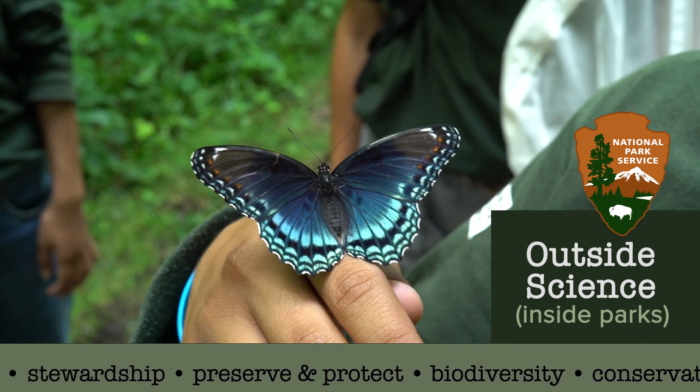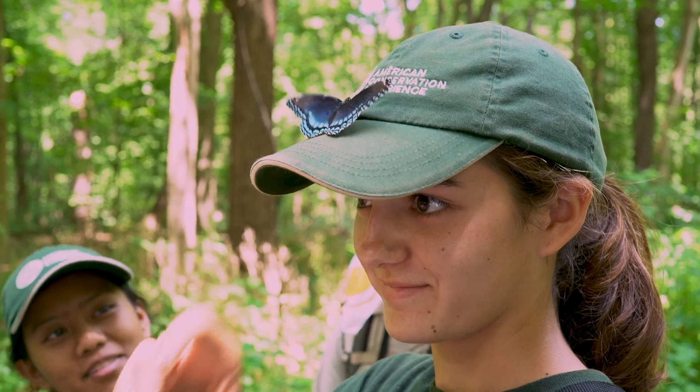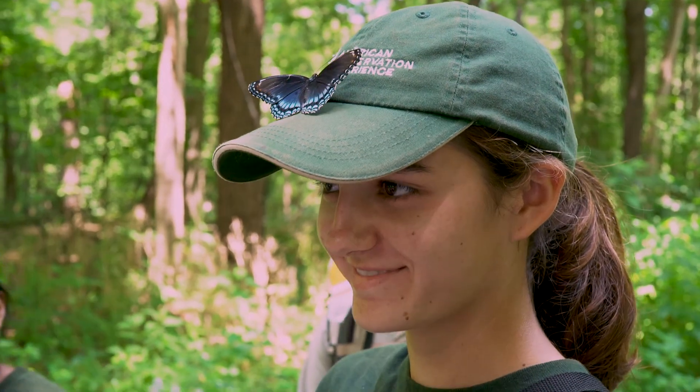What I've learned from this experience so far, especially when I'm doing the butterfly surveys, is that you look more at the beauty of nature. Beautiful — there's a butterfly on my hat.